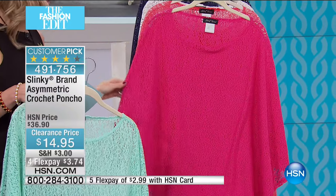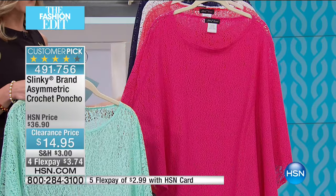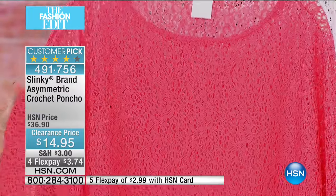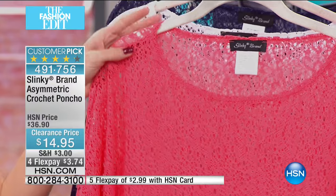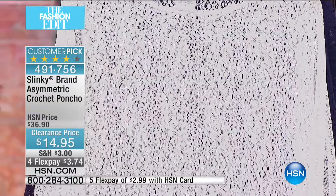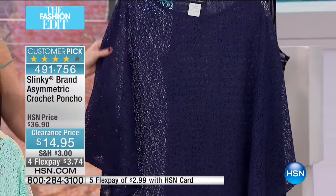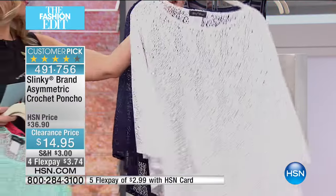We also have it in some fun bright pops of color. This is the fuchsia — that bright pink. You pop this fuchsia poncho on and all of a sudden the sunshine goes wherever you go. Our next color is coral — a very bright, happy color that looks beautiful on every single skin tone. We also have it in a beautiful classic white, and another all-American color is our navy, which goes great with denim, khakis, and fresh whites.